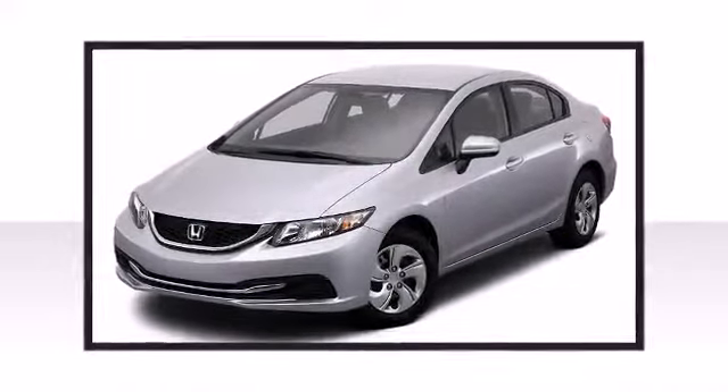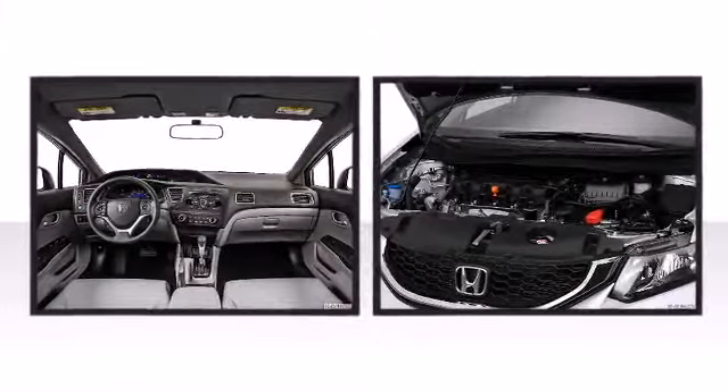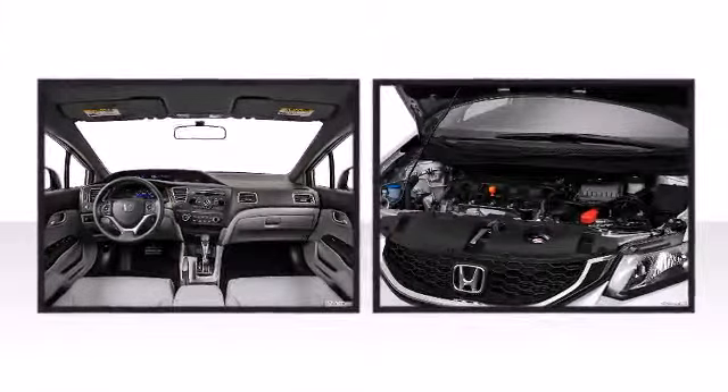Smooth gear shifts are achieved thanks to the efficient four-cylinder engine, and for added security, Dynamic Stability Control supplements the drivetrain.